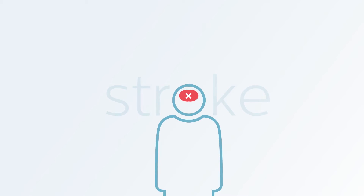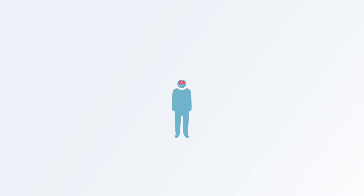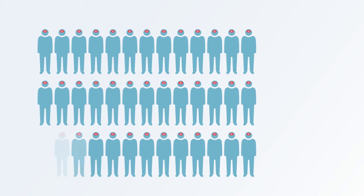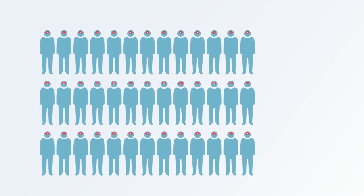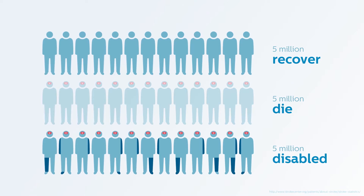Today, acute stroke is the leading cause of disability and the fourth cause of death globally. According to the World Health Organization, 15 million people suffer stroke worldwide each year. Of these, 5 million die and another 5 million are permanently disabled.